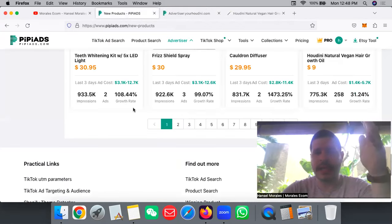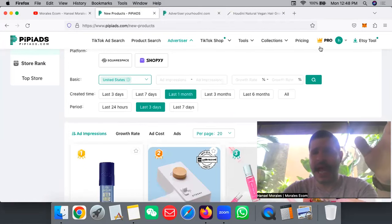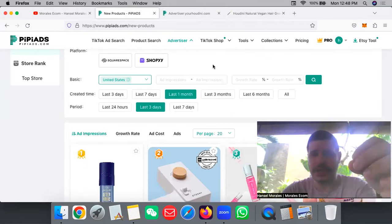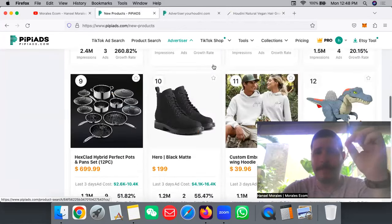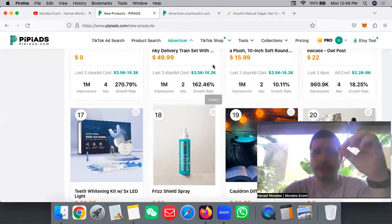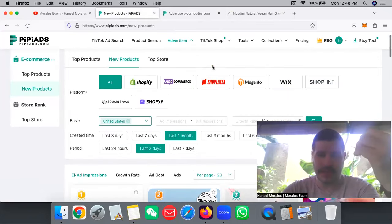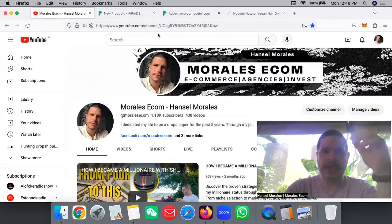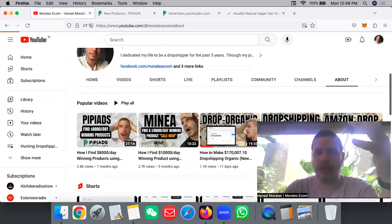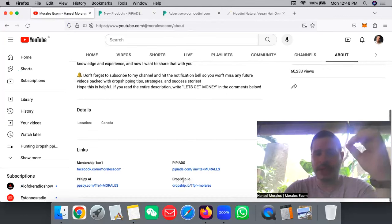Jump on that product right away and get this software — PP Ads. I have the pro version. Stop being cheap and invest money into yourself. It's the best software out there to find winning products on a daily basis. This is how I'm able to generate content for you, because PP Ads makes my life way easier. Go get it — I'm going to leave a link below. In my YouTube channel you can come to this section, scroll down, and see the three softwares that I use: PP Ads, Dropship.io to track the sales of any store, and PPS5, the biggest database of Shopify store information.